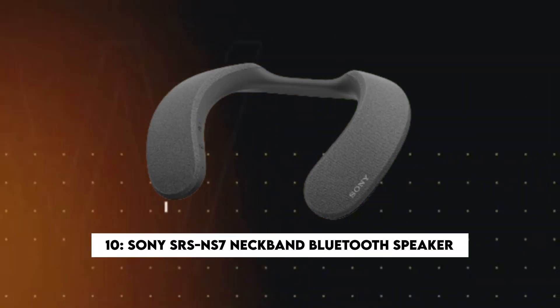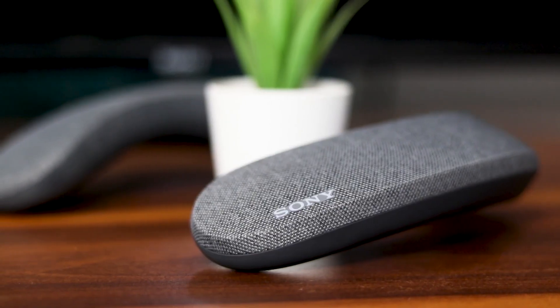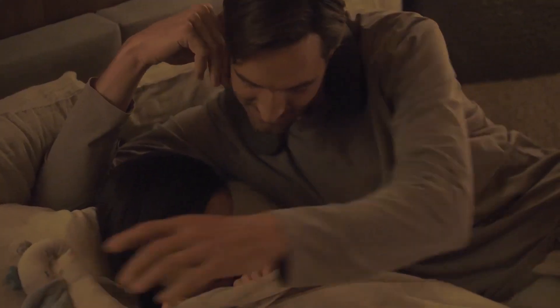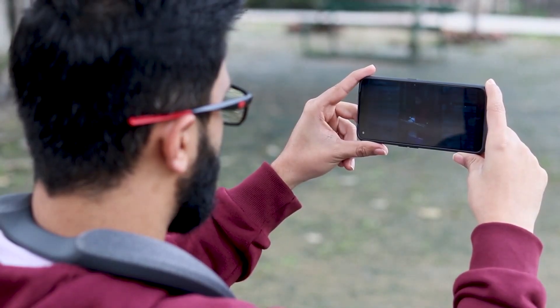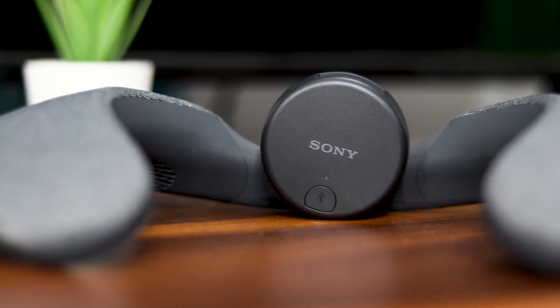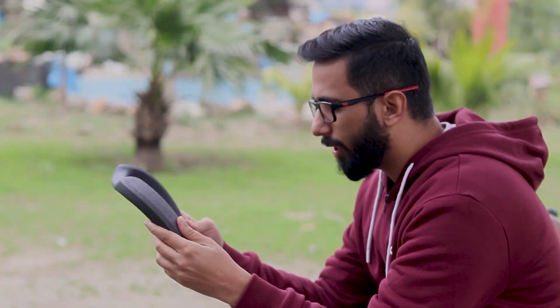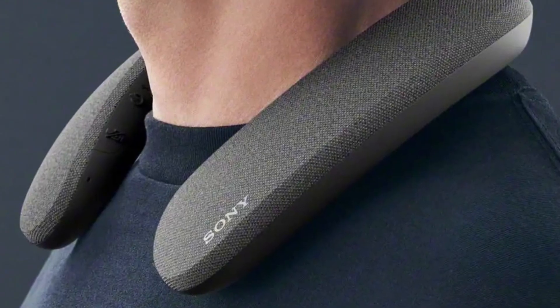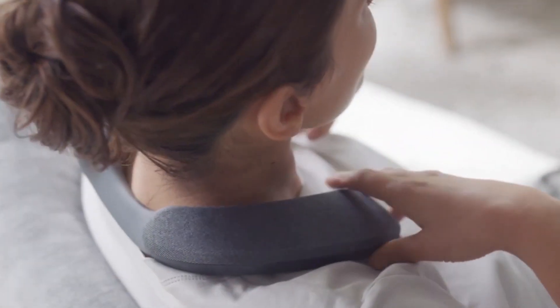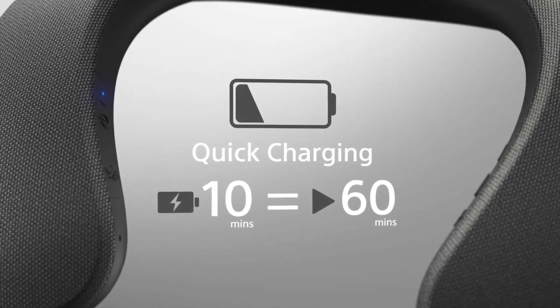Number ten: Sony SRS-NS7 Neckband Bluetooth Speaker. This innovative speaker provides a unique audio experience, combining the immersive qualities of theater headphones with the convenience of staying connected to your surroundings. Using Sony's 360 Spatial Sound Personalizer technology, simply pair the speaker with the WLA-NS7 transmitter and a compatible BRAVIA XR TV to enjoy an enhanced spatial sound experience. Enjoy crystal-clear sound through its upward-facing X-Balance speaker unit and passive radiator, with up to 12 hours of personalized home theater sound on a single charge.